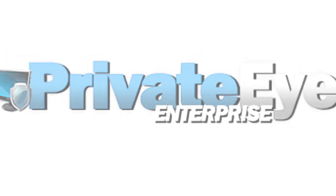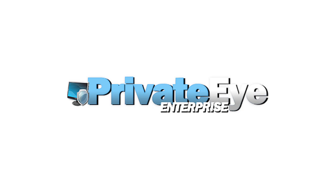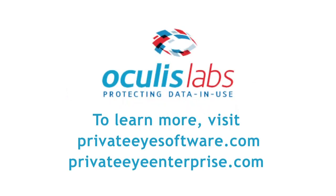PrivateEye Enterprise — securing the last two feet of your network, from the computer screen to an authorized user's eyes. It's the final frontier in network security. Visit PrivateEyeSoftware.com or PrivateEyeEnterprise.com to learn more.